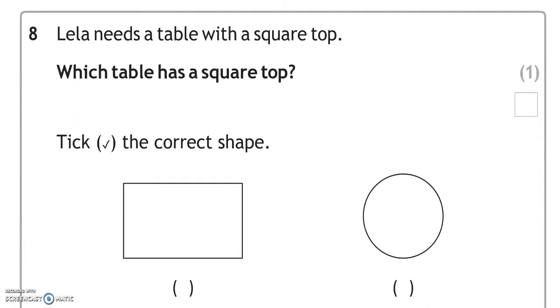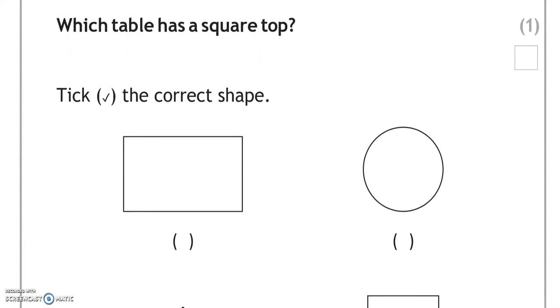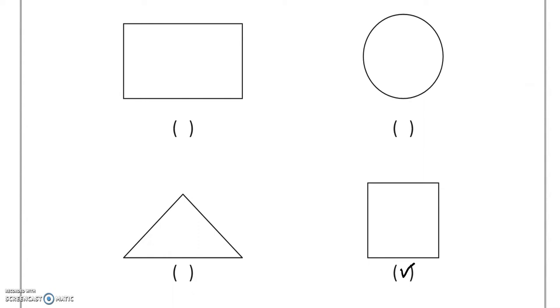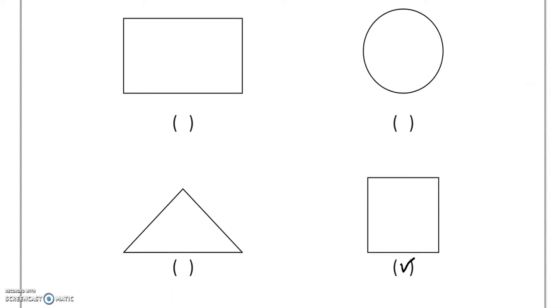Lila needs a table with a square top. Which table has a square top? Tick the correct shape. This is the square one — tick the correct shape.